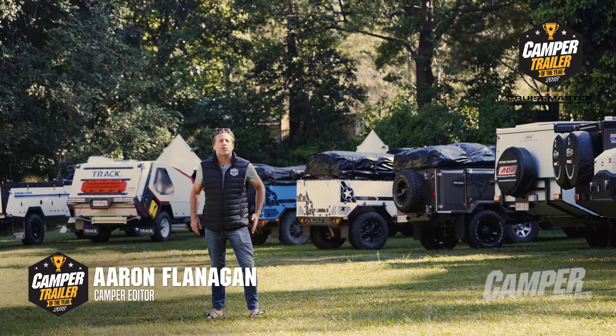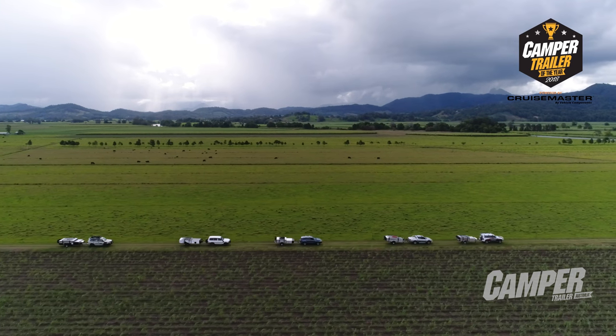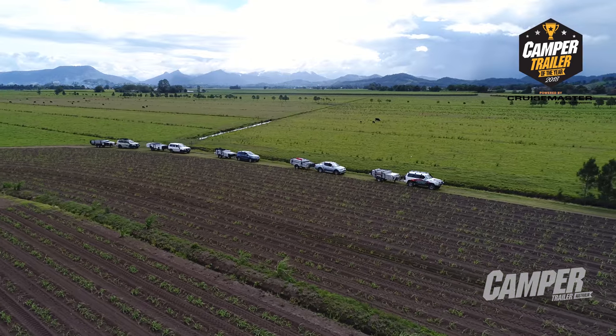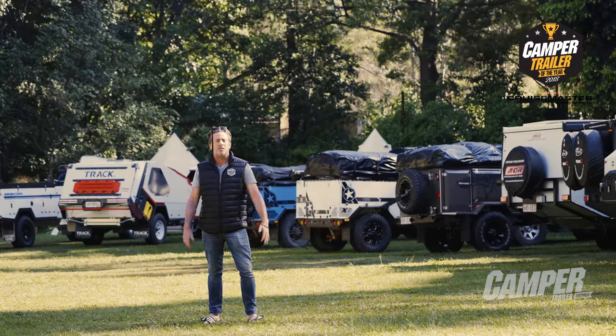Welcome to CruiseMaster by Vehicle Components Camper Trailer of the Year. We've brought Australia's best camper trailers to a beautiful section of northern New South Wales rainforest and recruited the country's most experienced judges to run their eyes over them. Let's see how it goes.